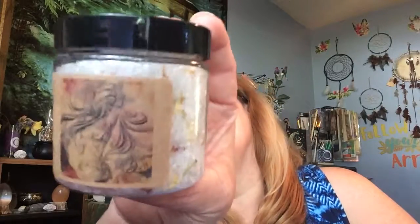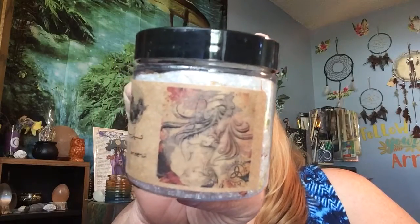Now let's go to the bath salts. Oh, the Maiden — look at that artwork! Everything smells so good in this box.